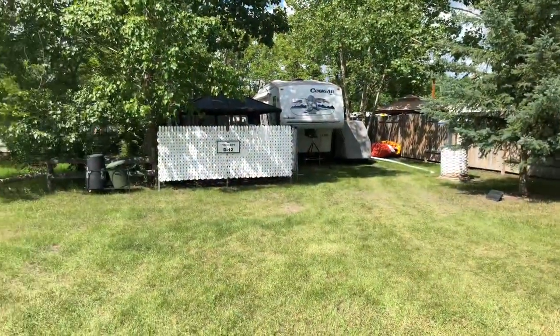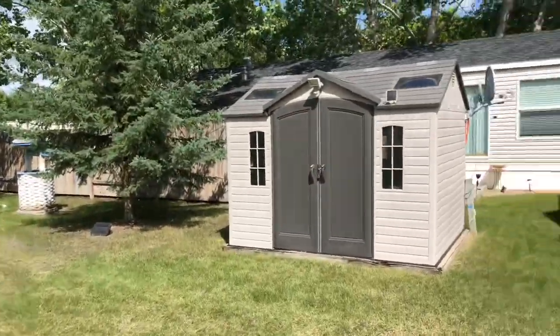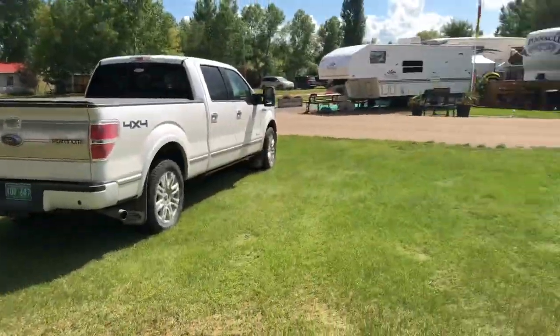Hi everyone, as requested by my subscribers I'm going to do a tour of our lake lot in Aquadeo and Jackfish Lake in general. First I'll show you around our lot here and then we'll get to some of the other stuff. This is our lot from the front — we have a fairly big chunk of land out front.